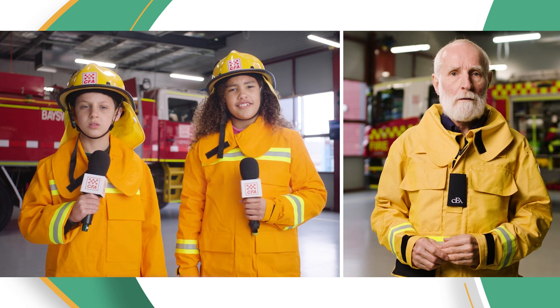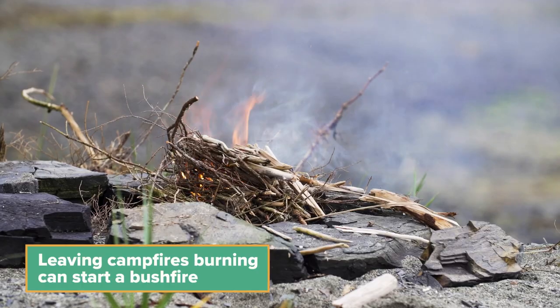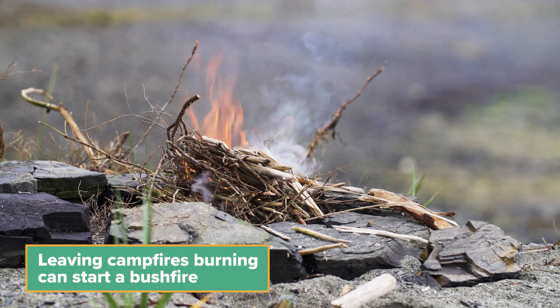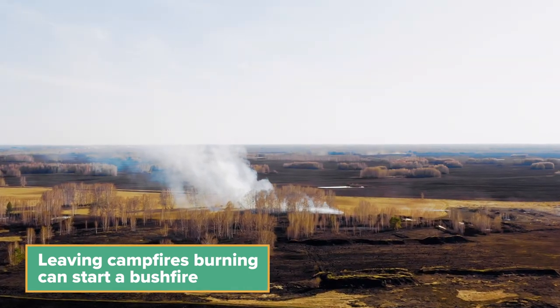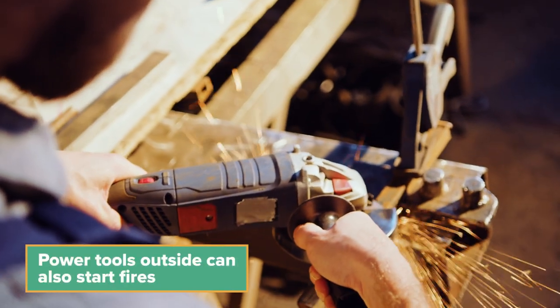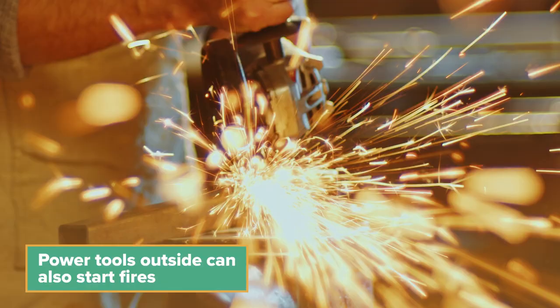So how do they start? Bushfires can start in a few different ways. Lightning from a storm can strike a tree and start a fire. People can cause fires too — if you're careless with fires, like leaving the campfire burning and not putting it out properly, this can cause a bushfire to start. Another way is when people use power tools and cause sparks on a hot windy day.